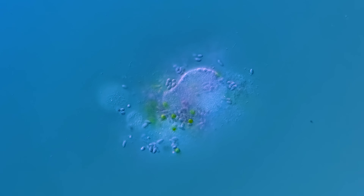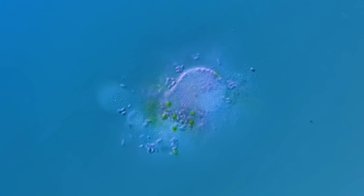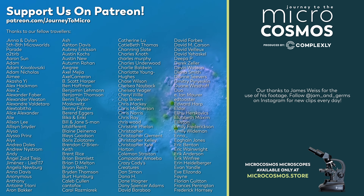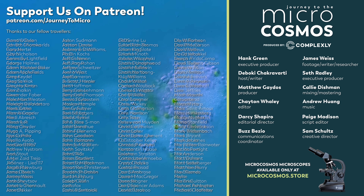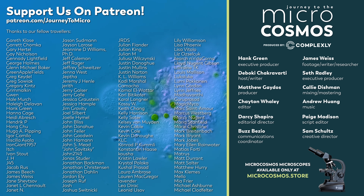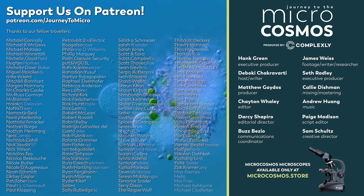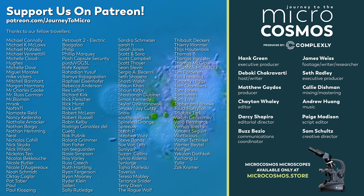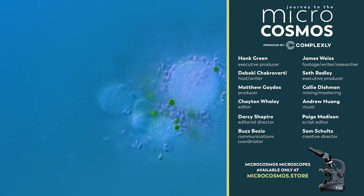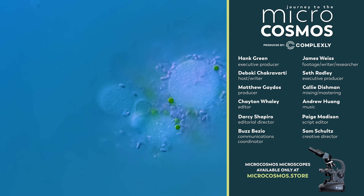Thank you for coming on this journey with us as we explore the unseen world that surrounds us. We'd also like to thank each and every one of our patrons — these are the people that make this channel and videos like this possible, and we are very grateful. If you'd like to become one of them, you can go to patreon.com/journeytomicro. If you'd like to see more from our master of microscopes, James Weiss, you can check out jamandgerms on Instagram. And if you'd like to see more from us, there's probably a subscribe button somewhere nearby.